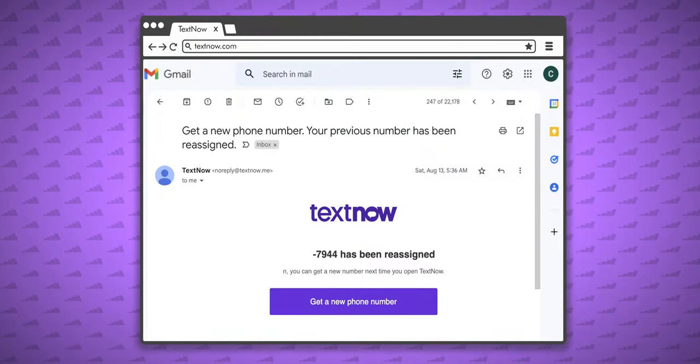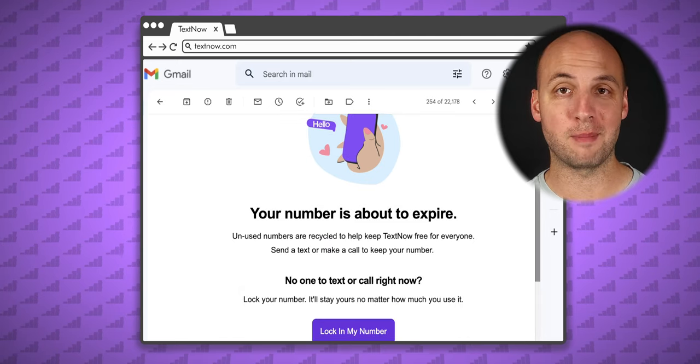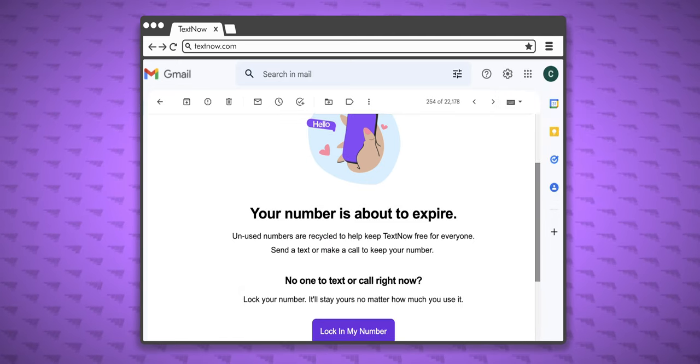Also, your phone number might be recycled if you don't use the service regularly. At least you'll get emailed a heads up before this happens, so you can quickly go and place a call or send a text.